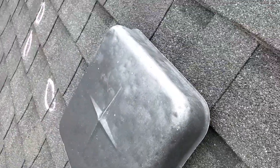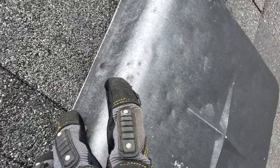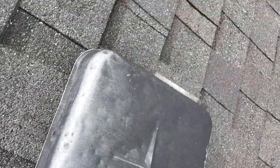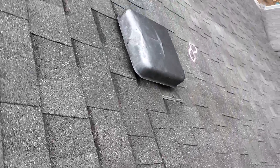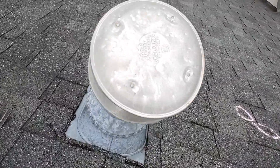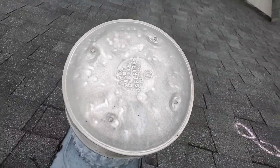Collateral damage refers to damage to these metal components — see here on this box vent, you can see it's just riddled with really good hail hits. Also on these HVAC caps here, we have a ton of hail hits as well.